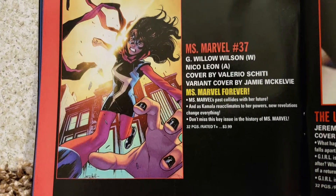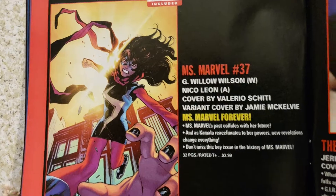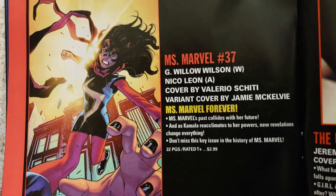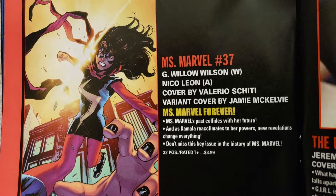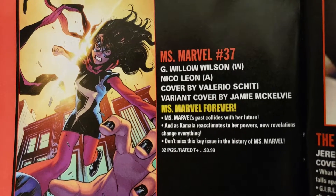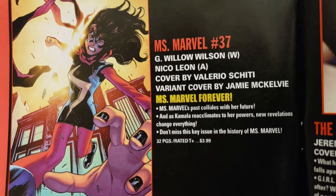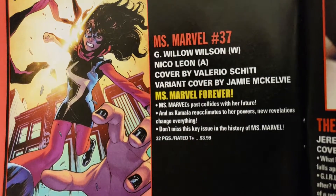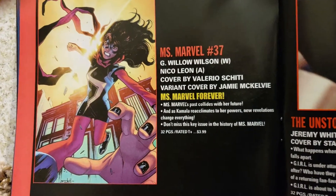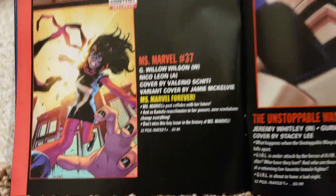Now we got Ms. Marvel. I had the first series of this and I think I started the second one. I think this is volume 2 or 3. I started and stopped like after 20 issues. G. Willow Wilson doing the writing and Nico Leon doing the art. Valerio Chidi doing a cover and a variant cover by Jamie McKelvie. 32 pages, rated T for Teen Plus, $3.99. She always has one hand real big.